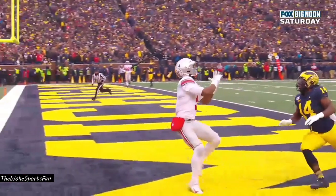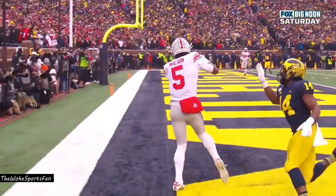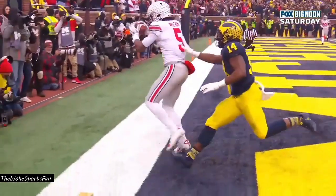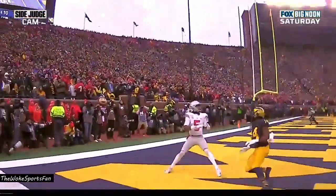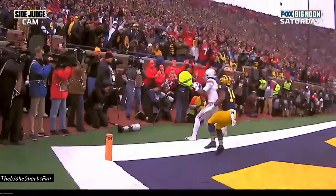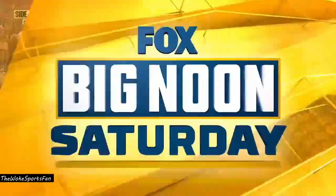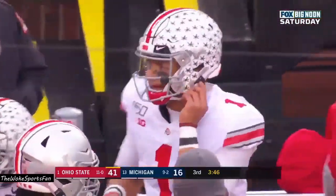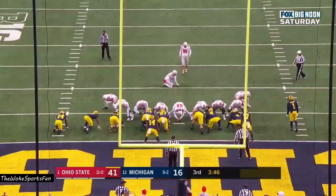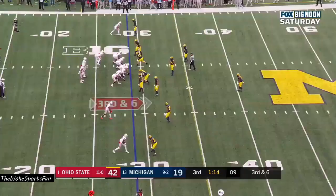Have a day, Garrett Wilson. Unbelievable — what a play. Wilson stays alive, gets the feet down in the end zone. That was a dime by Fields. Think about it — Fields is running dead left as fast as he can on a knee that he just banged up, has a knee brace, and he flips his hips and delivers a beautiful ball to the back of the end zone.